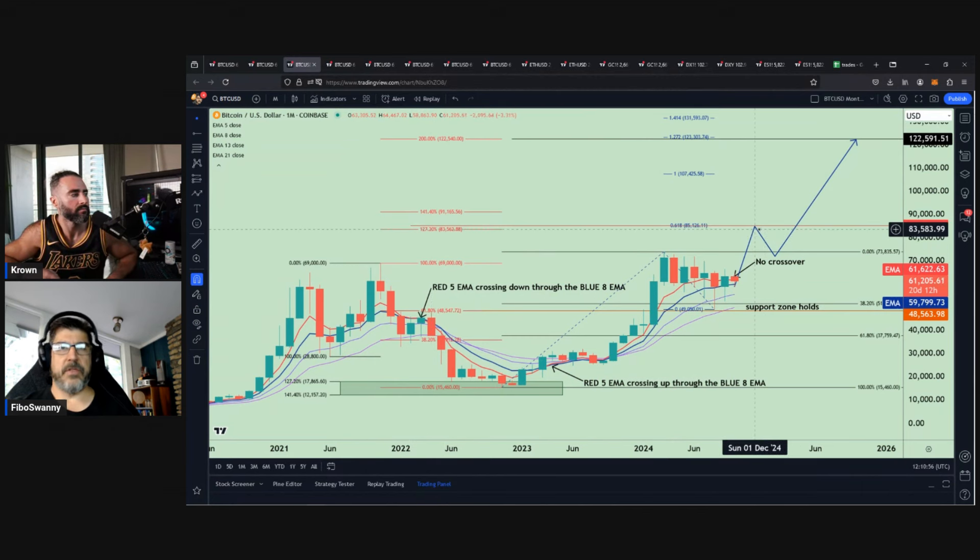When you take the trend-based extension off of this move to the upside and have the correction back and look for the next move to the upside, the 61.8% on the trend-based extension is at 85.1, which falls within this range. So that would be kind of the level that once we break the new high, I think we can move to around that 85K level, then maybe get a little bit of a correction back to some kind of support, and then start taking off into that 122-ish area. The 200% is the 122.